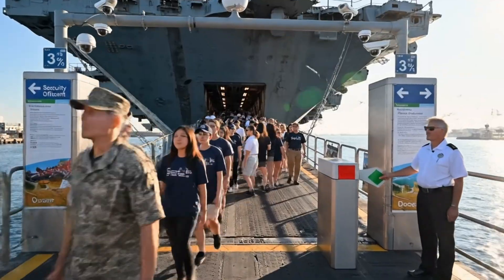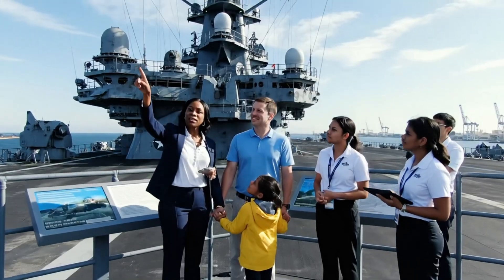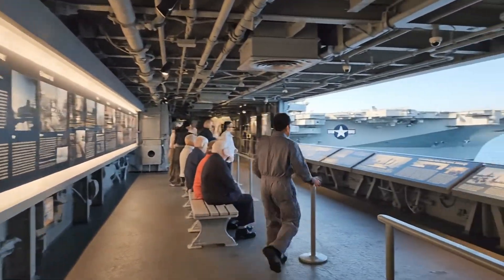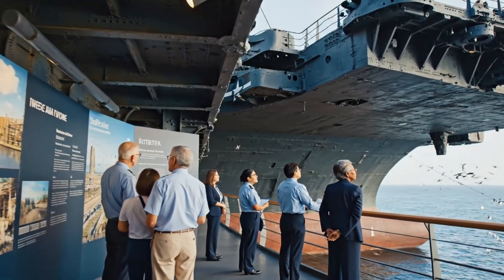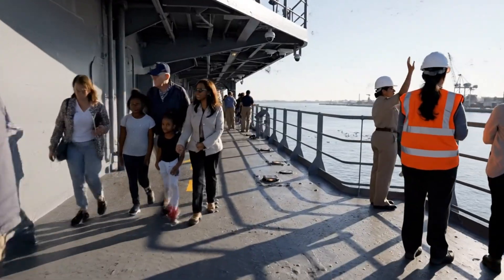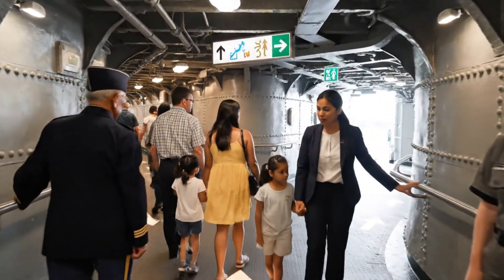Tickets ready, please. Welcome aboard, everyone — the hangar bay is just up the ramp. Converted into a public space, the ship now welcomes thousands daily, maintaining order through careful design and coordination. This is the heart of the carrier — the island superstructure where the ship is commanded. This section details the sinking in 1944. The recovery operation was unprecedented.